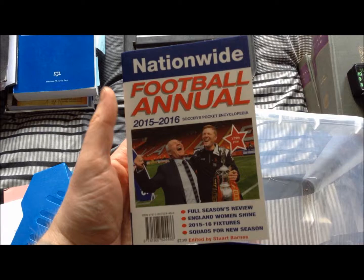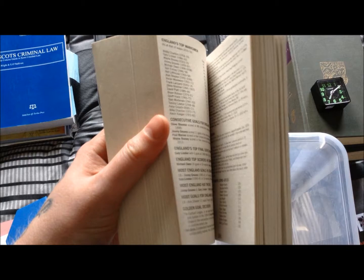Another book — Football Annual 2015-2016. That's basically league tables, attendances, top goal scorers, a lot of statistics in there.